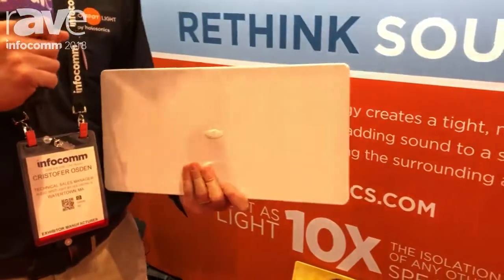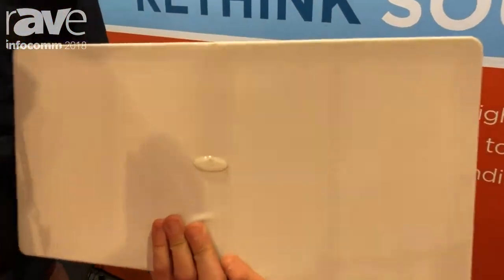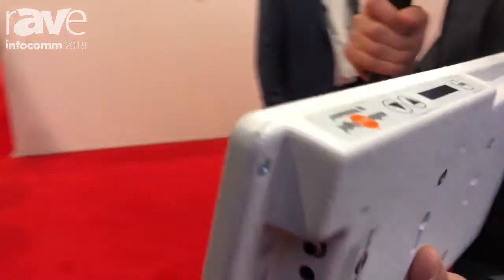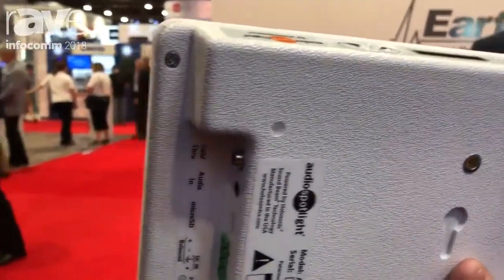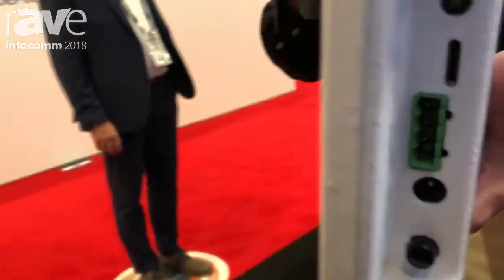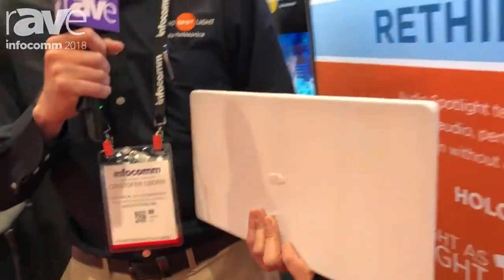Our technology is very unique. Our products are able to beam sound forward like a flashlight would beam light. So you can aim it very precisely to specific locations, and it prevents bleed in surrounding environments, allows you to add audio right in front of specific displays or exhibits without any interference. You can have two adjacent displays.